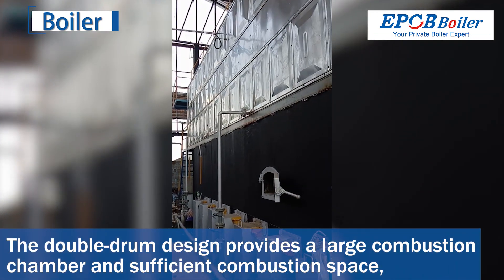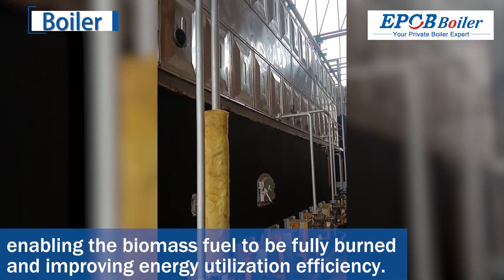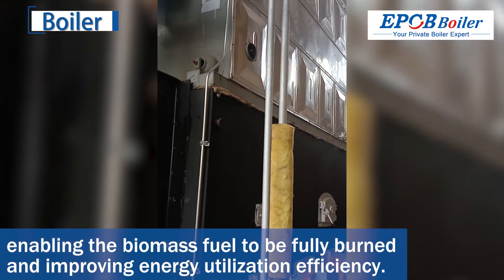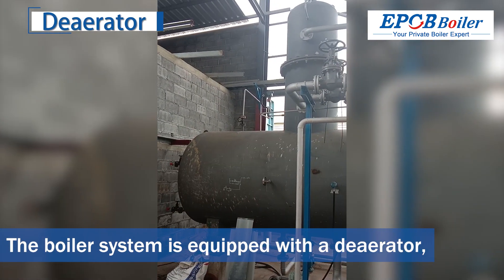The double drum design provides a large combustion chamber and sufficient combustion space, enabling the biomass fuel to be fully burned and improving energy utilization efficiency.